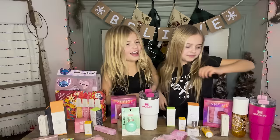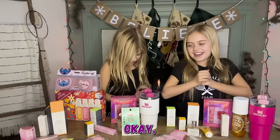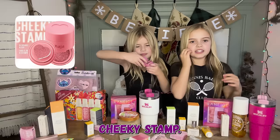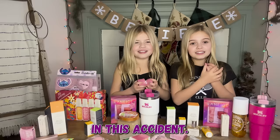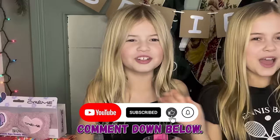That's our haul! Oh wait, one more thing — Baila got me the Good Job cheeky stamp. I already have that one and it's so cute. Anyways, hope you guys enjoyed this video — don't forget to subscribe, like, and comment down below. Bye!